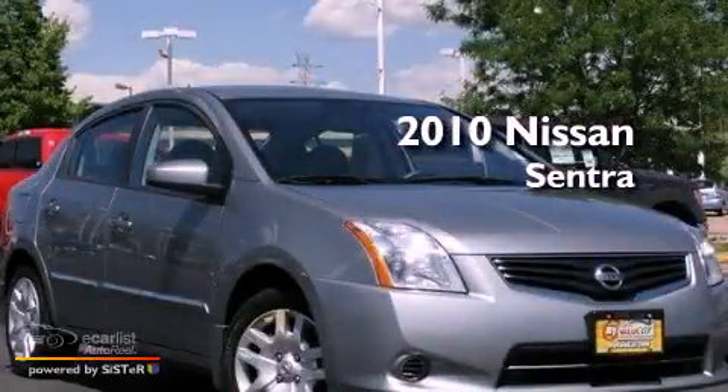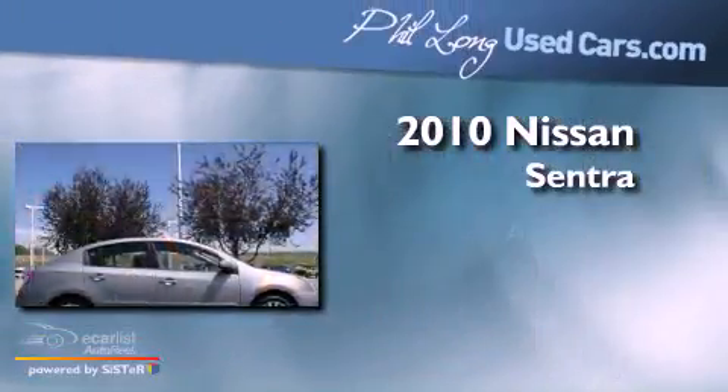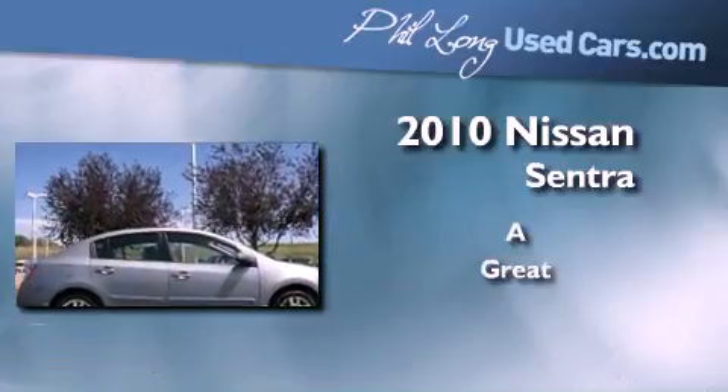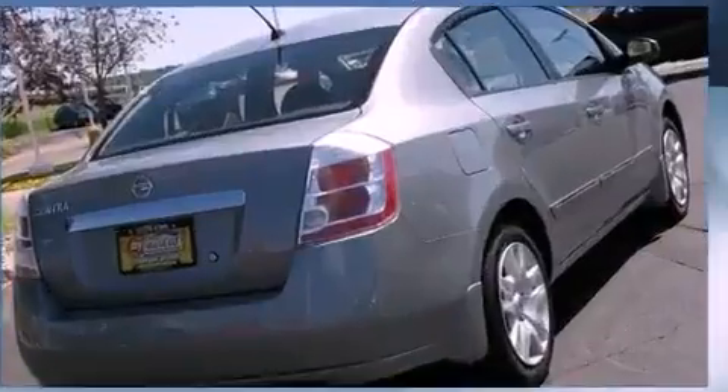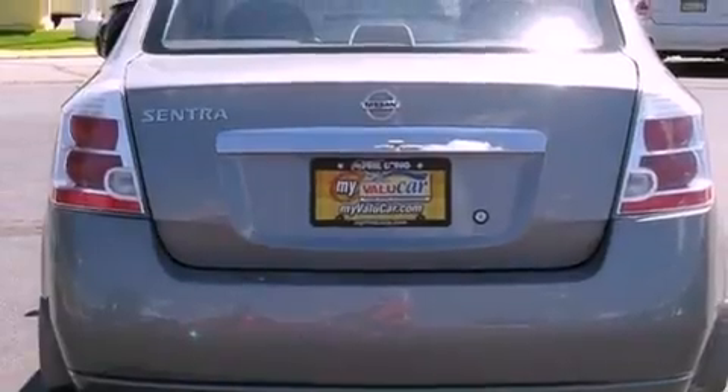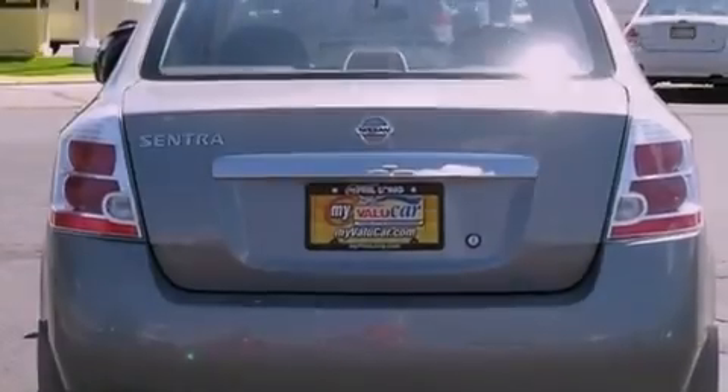This is a 2010 Nissan Sentra. Its top features include a rear window defroster, an electronic throttle, tinted glass, and a low tire pressure indicator.